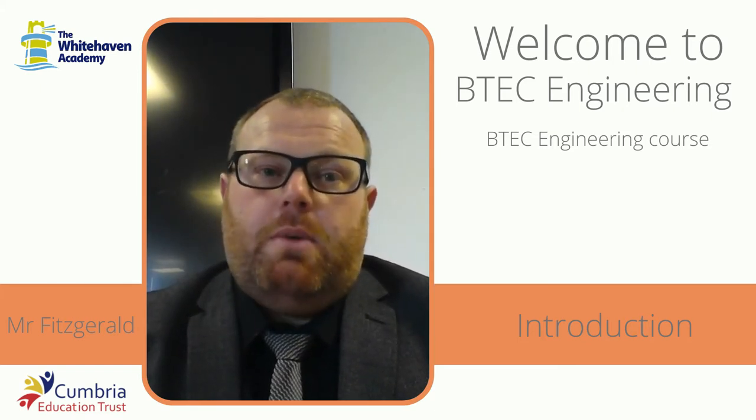Hello, I'm Simon Fitzgerald and I'm a teacher of the BTEC Engineering course at the White Aved Academy. I studied electrical engineering and electronics at the University of Liverpool and previously worked in the rail industry as a signal design specialist for Network Rail.